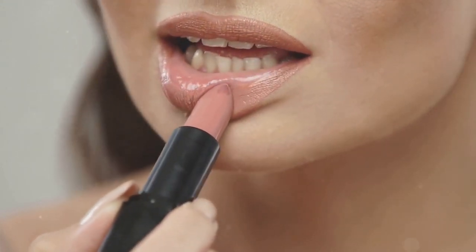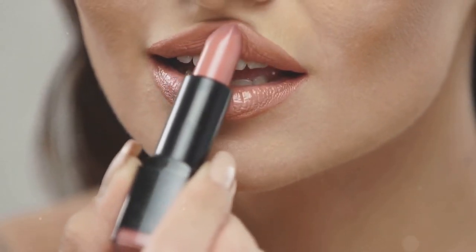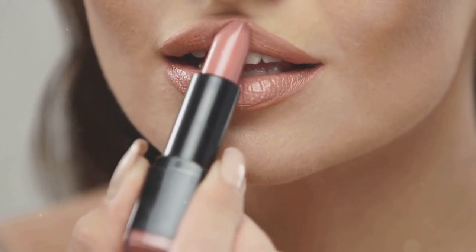Next, mascara — the cherry on top for your eyes. It can instantly make your eyes look bigger and more awake. The Essence Lash Princess False Lash Effect Mascara is an affordable option that provides volume and length without clumping.